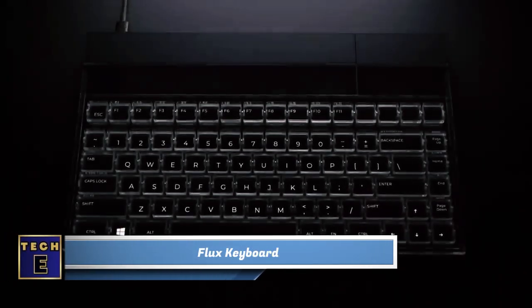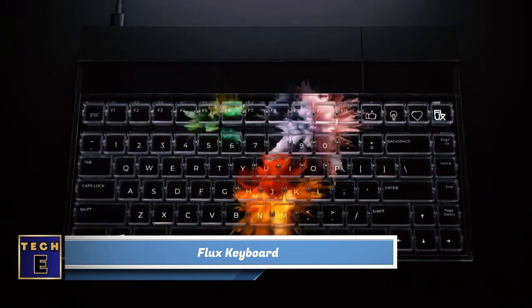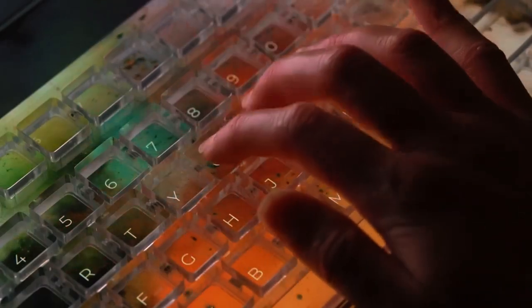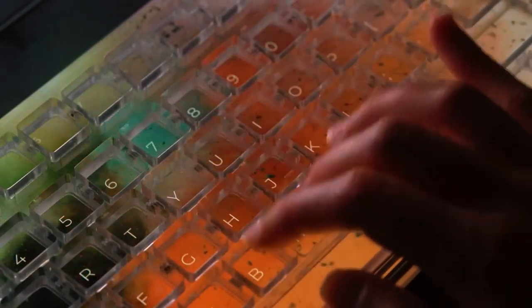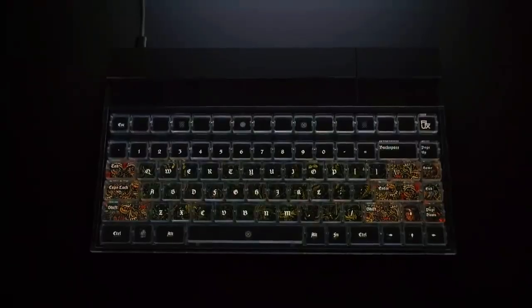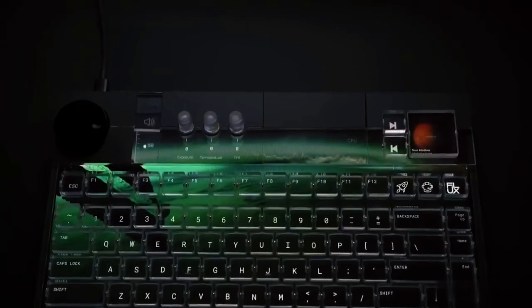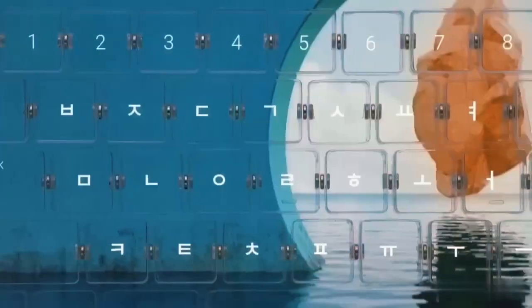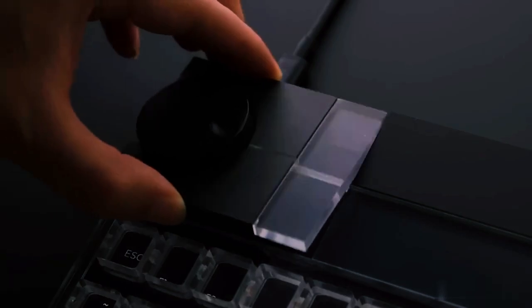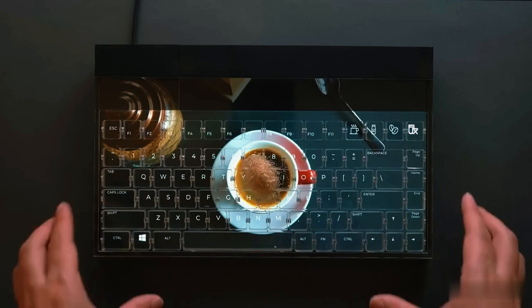Flux Keyboard. Prepare yourself for a typing experience like no other with the Flux Keyboard. This remarkable device is not just your ordinary keyboard — it's a revolutionary blend of a mechanical keyboard and a touchscreen. Featuring an adaptive display, you have the power to personalize each key with icons, characters, and even different languages or application-specific shortcuts. The Flux Keyboard also offers interchangeable modules, allowing you to further enhance customization and functionality while typing.